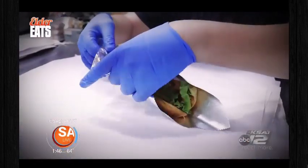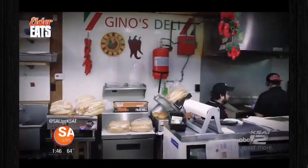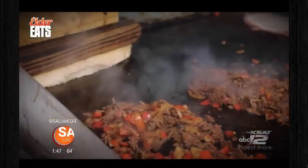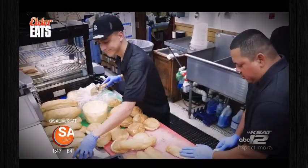Gino's Deli is serving up hot sandwiches made fresh to order. The deli was just ranked as the second best restaurant in Texas according to Yelp. "I've been very blessed with that." There's no fuss to what they do — it's delicious, straightforward, and the customer service is always at the top. The deli is known for their Philly sandwich, served on freshly baked bread from the bread box.